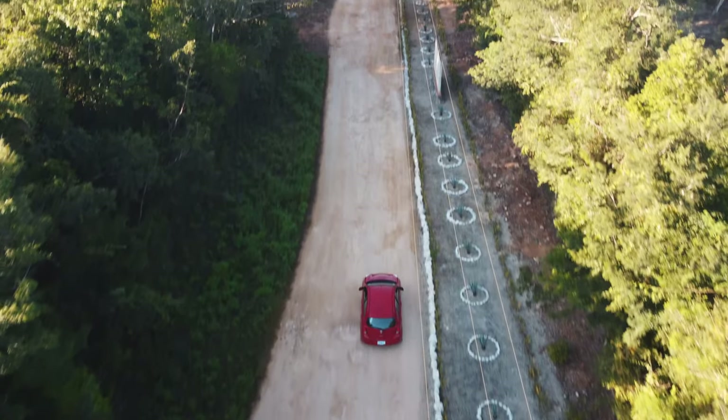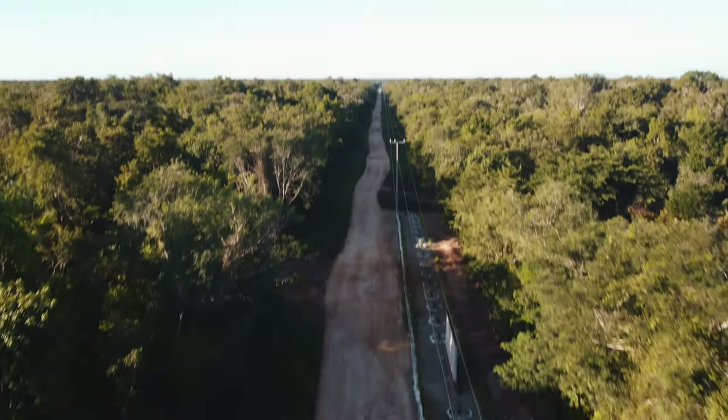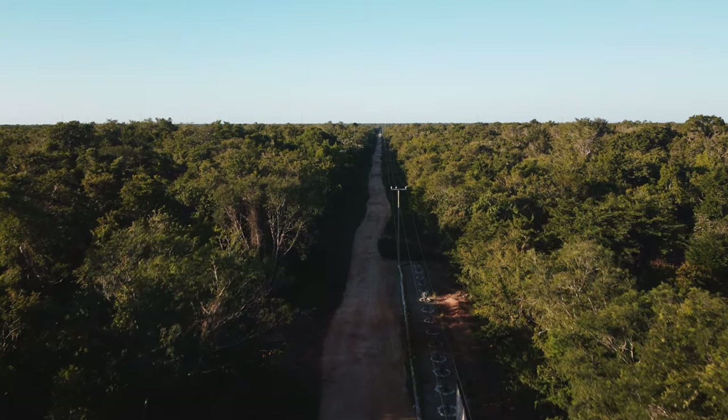One thing we always wanted to do is stay in a really cool Airbnb — not just a pretty one in town. I'm talking something extravagant: a tree house, a sailboat, something different.